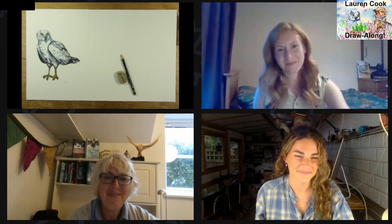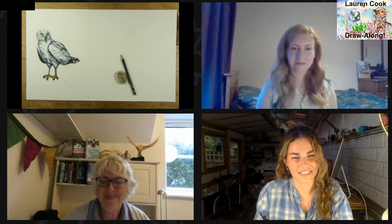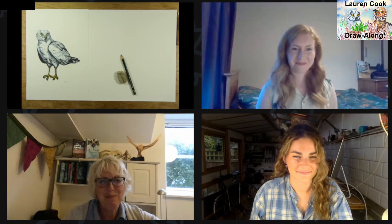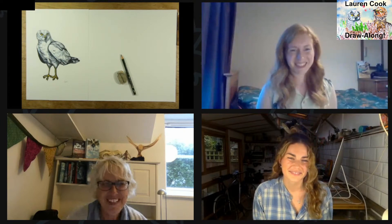Wasn't that absolutely stunning? I absolutely loved that, and it just shows how powerful using animation together with sound can really tell a story and help us learn really quickly and effectively about the hen harrier. I just love how Lauren shows the passing of a month with that beautiful moon passing, showing that's the time the hen harrier is sitting on the nest incubating her chicks.